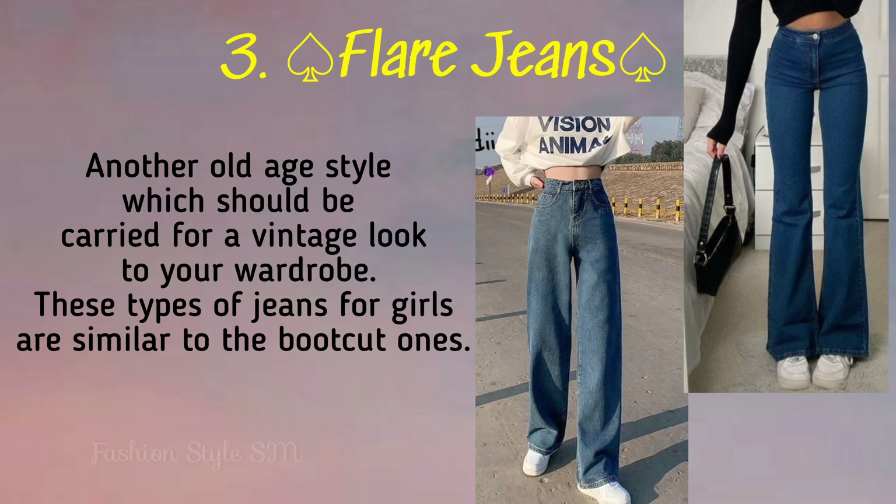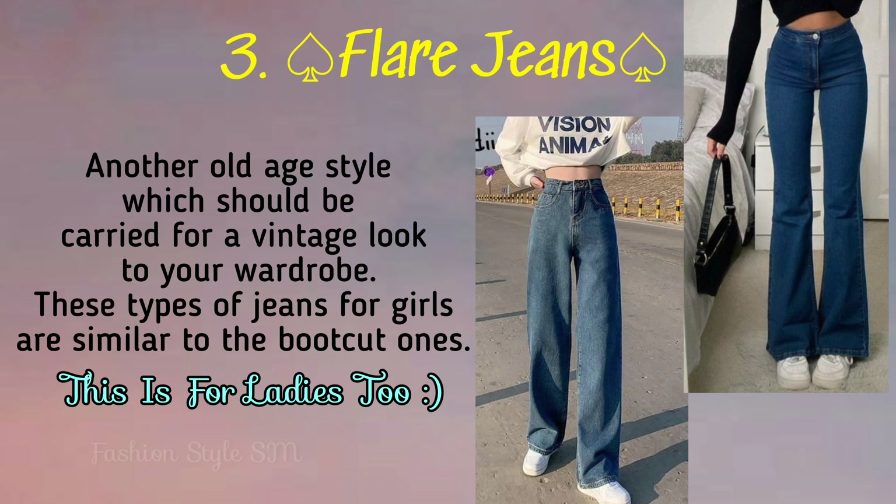Third is flare jeans. These jeans are especially for girls, and these jeans are similar to bootcut jeans, but they are really very especially suited for girls.